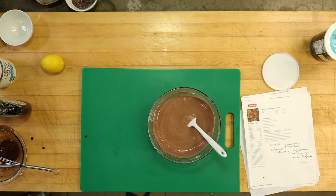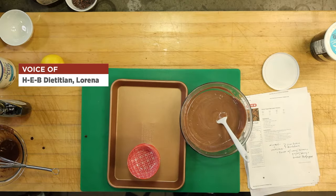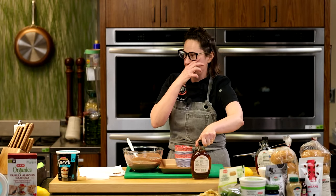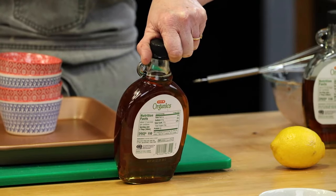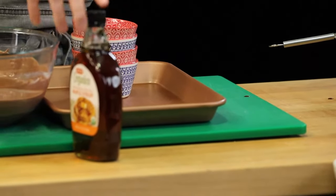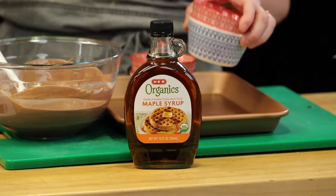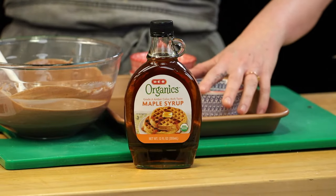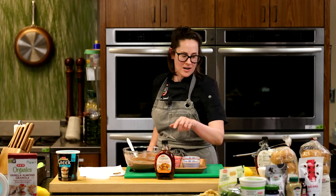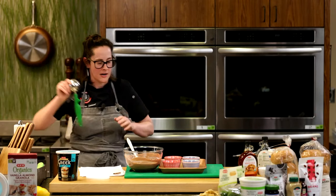Rebecca wants to know what she should look for in a high-quality maple syrup. There are a couple of grades — I'm not a maple syrup expert, but I buy our HEB Organics one. You want to look for something that says grade A amber color. Incidentally, you could just click on it right now and we can deliver it to your house. Rebecca, click the button and buy the maple syrup!